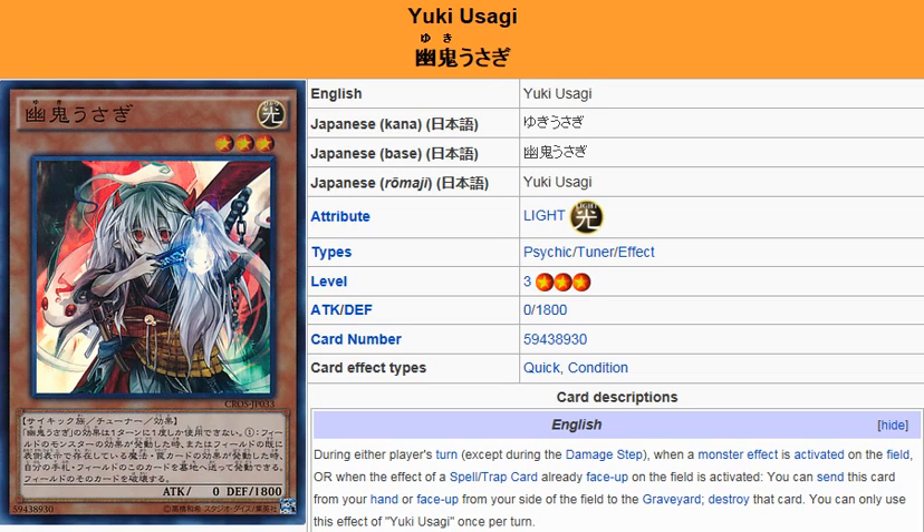It doesn't negate the effects — it just destroys the monsters. Here's the thing: if there is a card effect that can still be activated and resolved even after it leaves the field, then obviously this won't prevent it from happening.